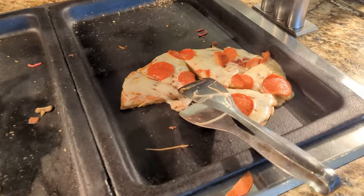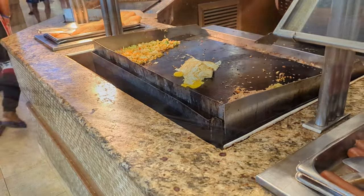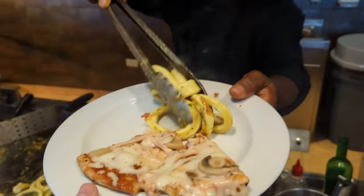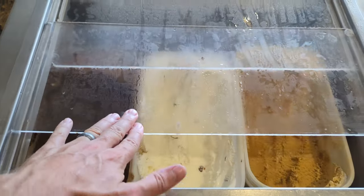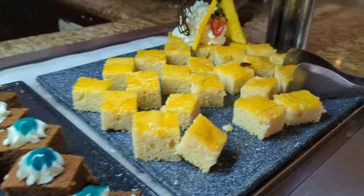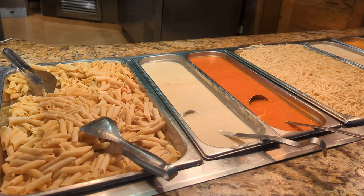Moving on to the main lunch buffet, guests will always find a variety of pastas, and while the pizza was freshly made it was far from the best pizza at the resort. We were pretty impressed with the variety of salads plus an egg fried rice station. There is also a second buffet on the beach open for lunch only — we'll show that later. We found the selection of lunch desserts to be impressive but just average in quality, though we were very happy with the selection of fruits and juices.